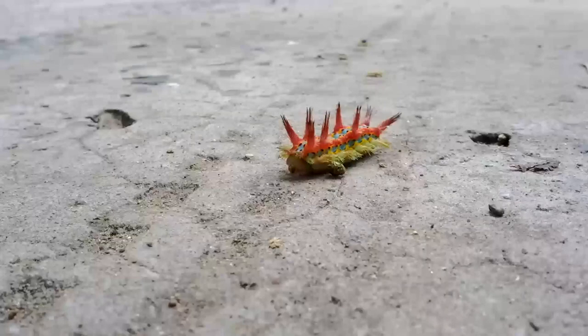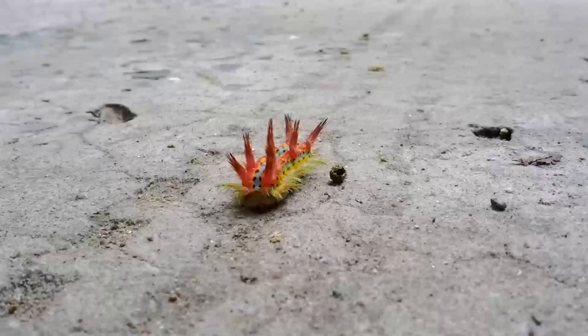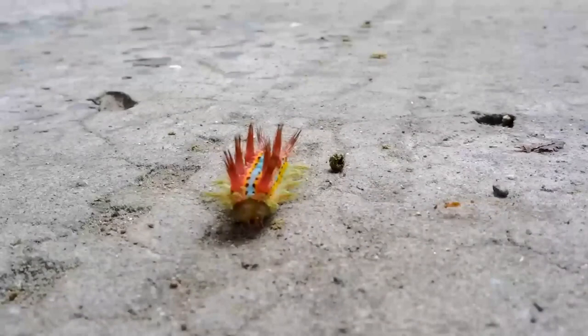Puss Moth. This creature is very ordinary — it's of an average size, light in color, and a bit fluffy. However, its caterpillar is something interesting to look at. When it senses danger, the front part of its body rises and becomes larger in size, and the approaching enemy sees a huge head with an open mouth. What an intimidating defense mechanism! It can be found in Europe, Russia, Central Asia, and Africa.